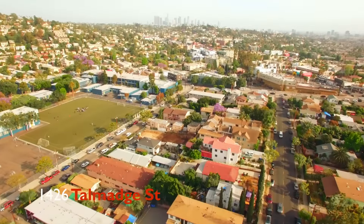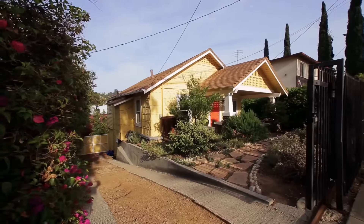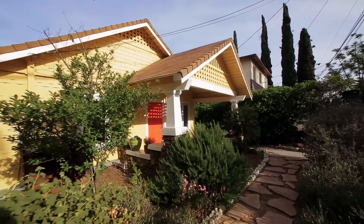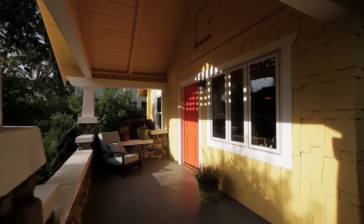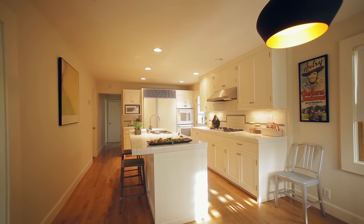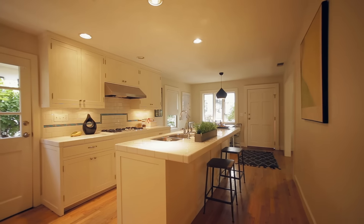Hey, it's Steve Clarke with Clarke Living and welcome to this incredible house at 1426 Talmadge Street in Los Feliz. This 1912 craftsman home in the Franklin Hills features original hardwood floors and a spacious remodeled kitchen.